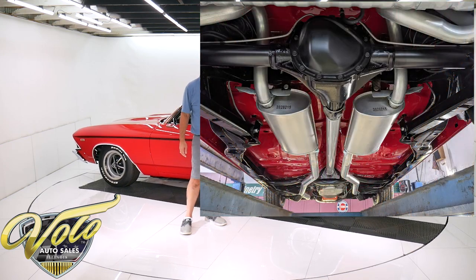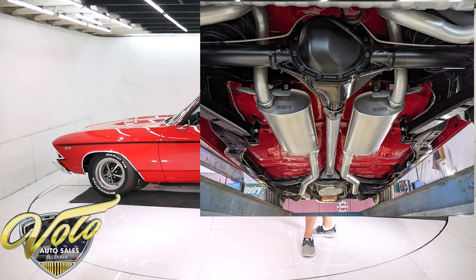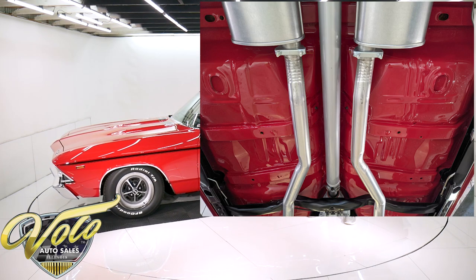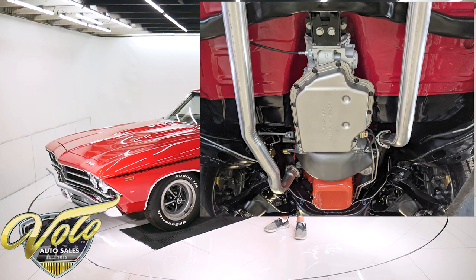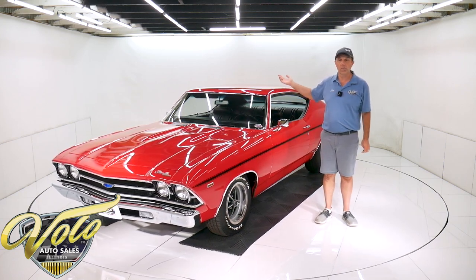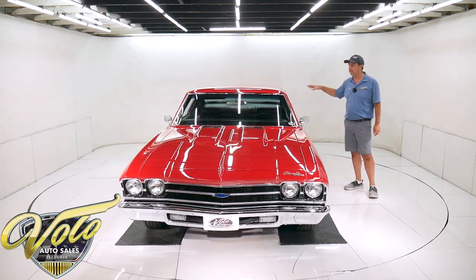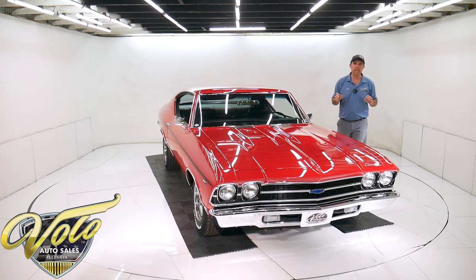The fuel system is all new — the sending unit, the fuel lines. Brakes are completely rebuilt; it has discs in front. It has a Gardner exhaust — that's a Concours quality, correct exhaust system with the cowbell tips in the back. The oil pan is painted beautifully. It has a Turbo 400 Automatic Trans that was fully rebuilt. Drive shaft, U-joints — all rebuilt. It has a 12-bolt rear end, also rebuilt. Under this car is immaculate, fresh, and spotless.